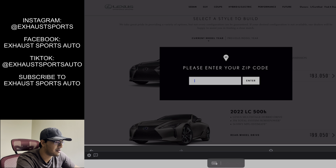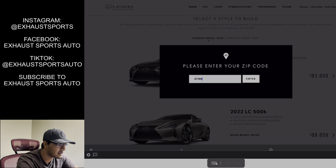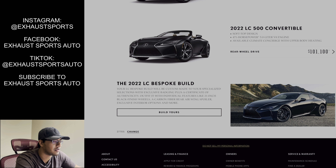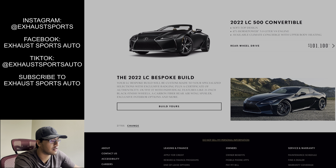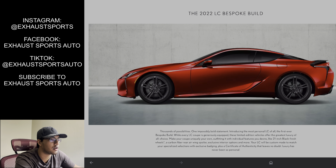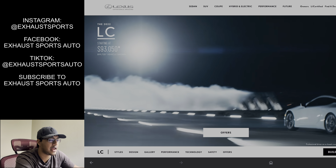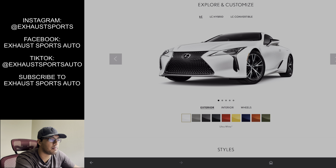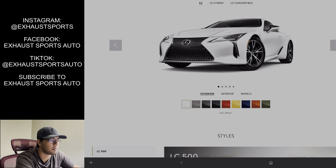Let's talk about the 2022 Lexus LC500 bespoke build. This actually came out around November 17th of 2021, when it opened up on the United States Lexus website so we can do our little bespoke build. But to be honest, it's mostly just kind of a disappointment if you haven't checked it out already. I already did a video talking about the changes for the 2022 LC500 for the United States, which I'll leave linked in the description.